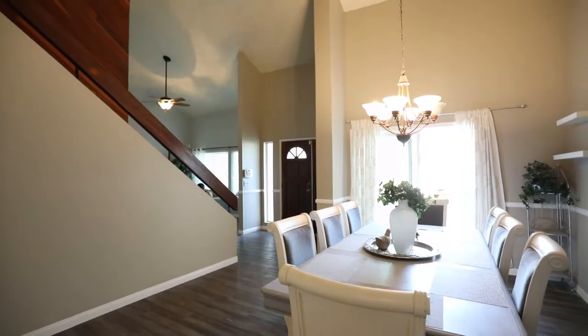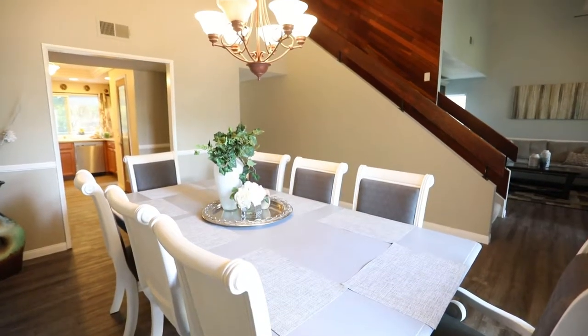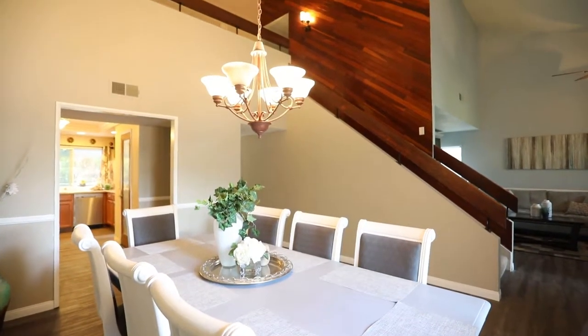Directly adjacent is the dining room, which features upgraded flooring, new paint, a sliding glass door and a chandelier.